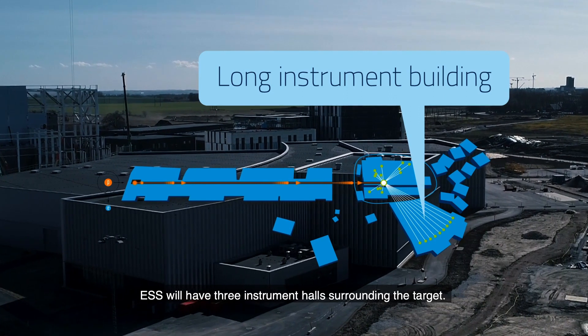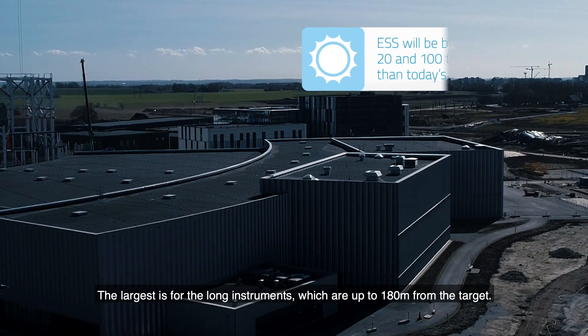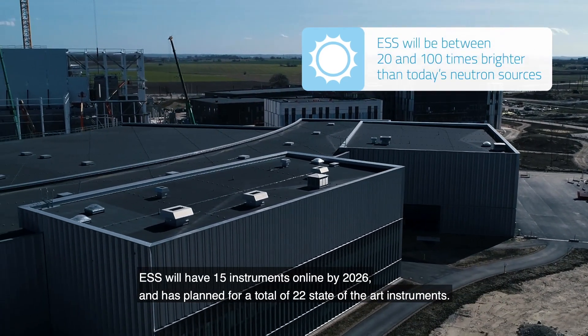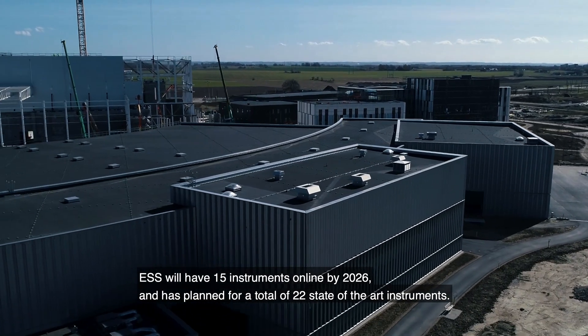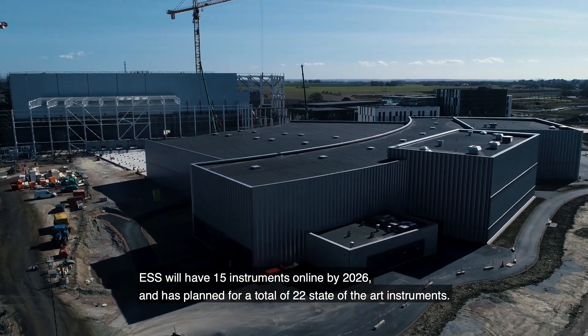ESS will have three instrument holes surrounding the target. The largest is for the long instruments, which are up to 180 meters from the target. ESS will have 15 instruments online by 2026, and has planned for a total of 22 state-of-the-art instruments.